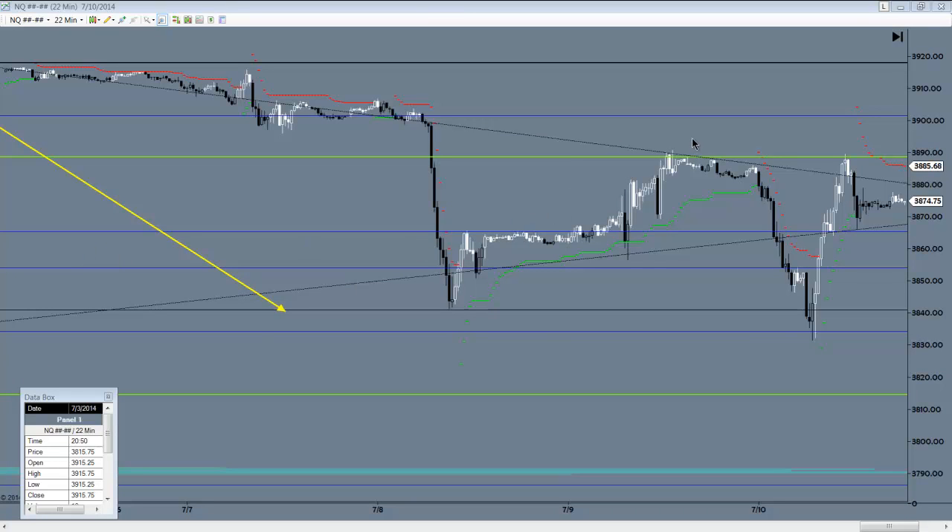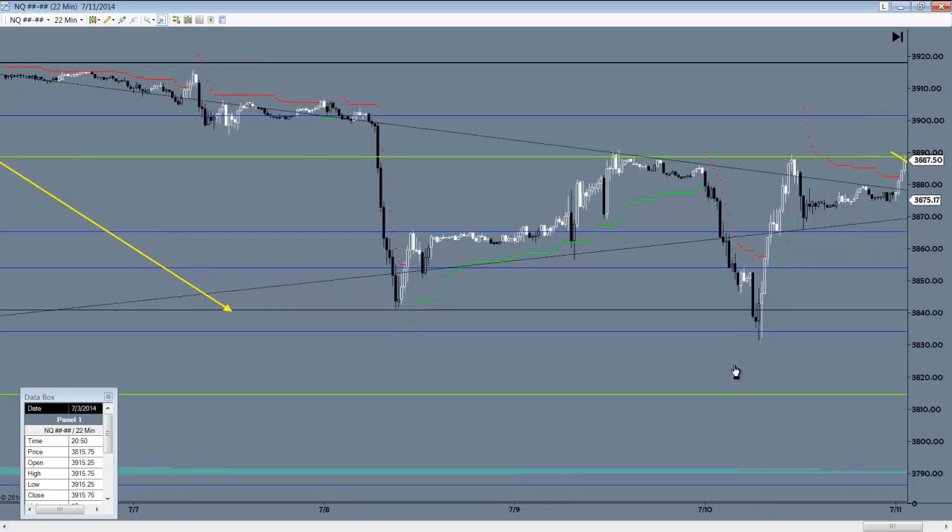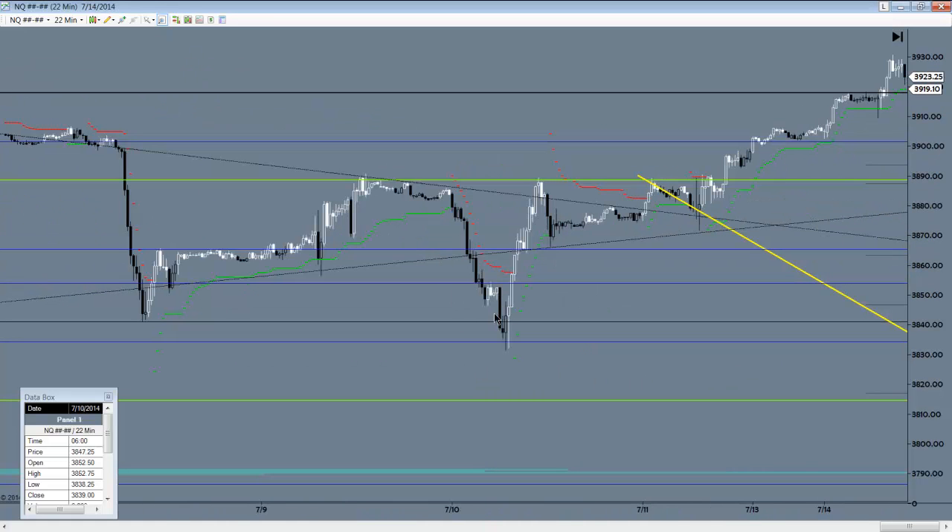Here is that zone on the afternoon of the 9th, and here is price rejecting that area and moving deeply in favor, hitting target 1 and 2 easily. Over 40 points there at $20 a point, so a minimum of $800. Maximum favorable excursion of this move was actually over 56 points — a real strong run.